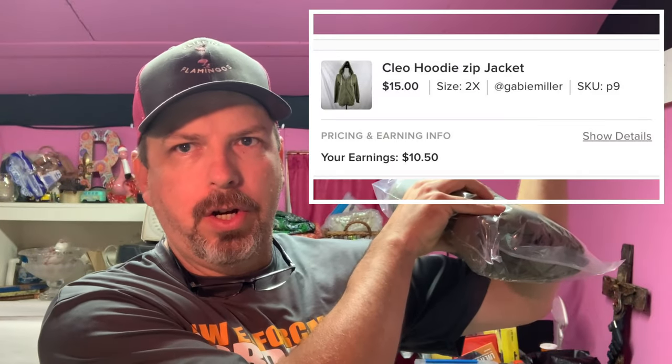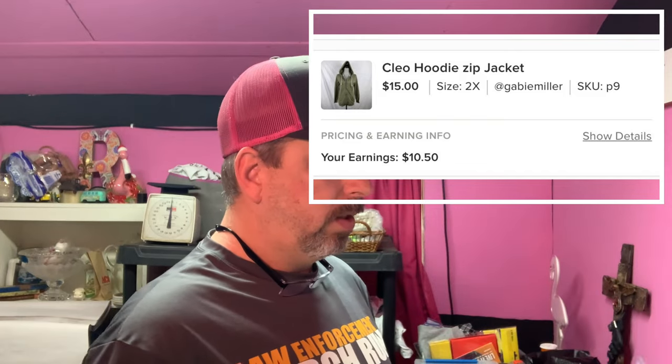Today I'm going to do a 'what sold' video. We had six sales on eBay and one sale on Poshmark. First off on Poshmark, we sold a hoodie — it's a Cleo zip-up jacket. We just had pennies into it; it came from a reseller that we bought out. It sold for $15 and our profit is about $10.50. Renee can pop a picture up of the jacket. It's a size 2X.